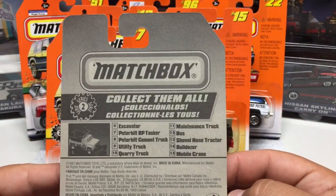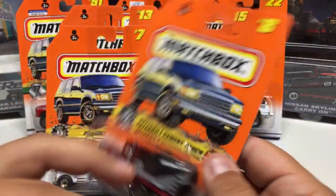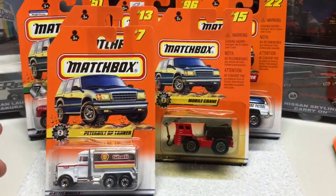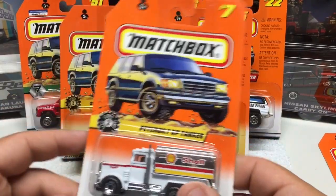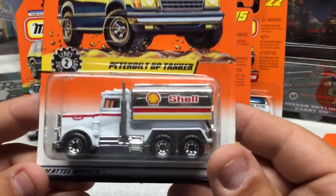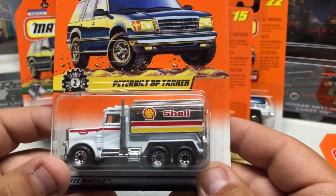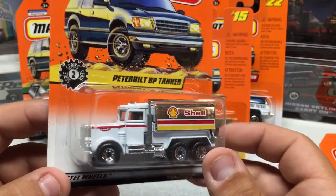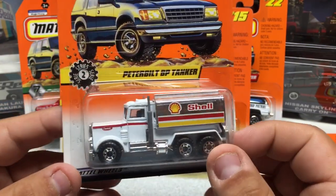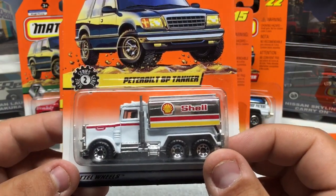There's information on the back if you want to pause for that. Next one is the Peterbilt tanker. As I've mentioned before, I collect gas pumps, so the Shell gas station on the truck is a bonus. A very nice little casting.